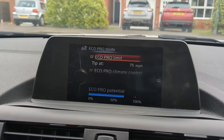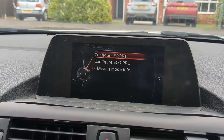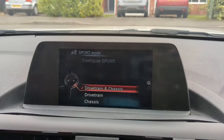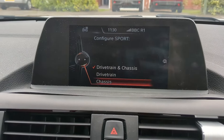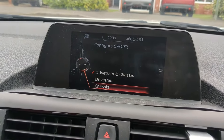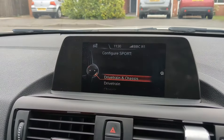If you go into eco pro, you'll see that you can't really configure anything — the whole point of that is to try and save some fuel. But if you go into configure sport, you'll see these options. What I've read on the forums is that if you have the chassis option — or drivetrain and chassis — that means you have adaptive suspension because you can change the chassis settings.